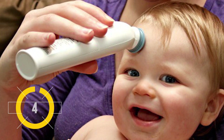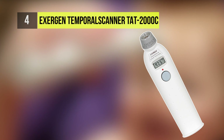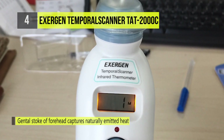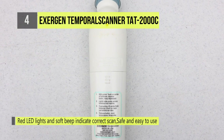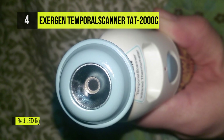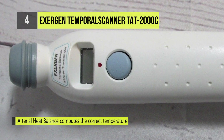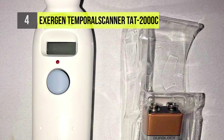At number four we have the Exergen Temporal Scanner TAT-2000C. The temporal scanner thermometer is a non-invasive system with advanced infrared technology, providing maximum ease of use with quick, consistently accurate measurements. Advanced patented technology measures temperatures with a gentle stroke across the forehead. It has patented software providing arterial heat balance — a unique process that determines temperature by accurately measuring the balance between tissues warming from arterial blood and tissues cooling caused by heat loss to the environment.